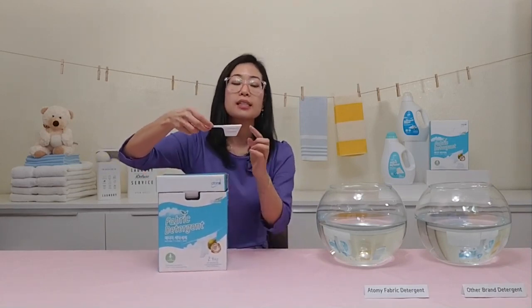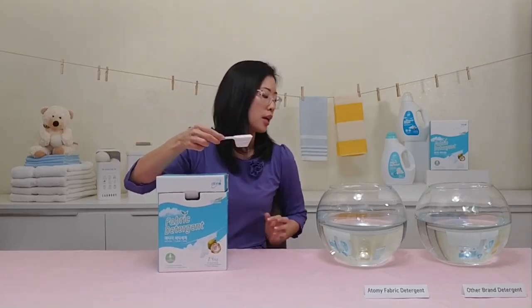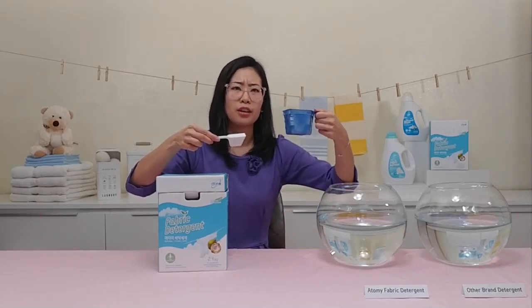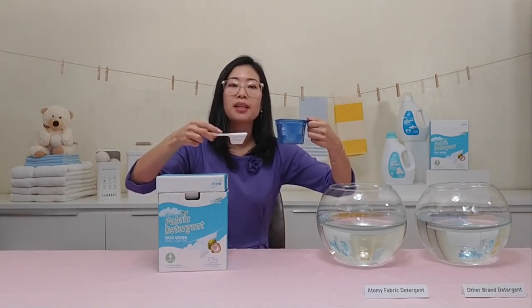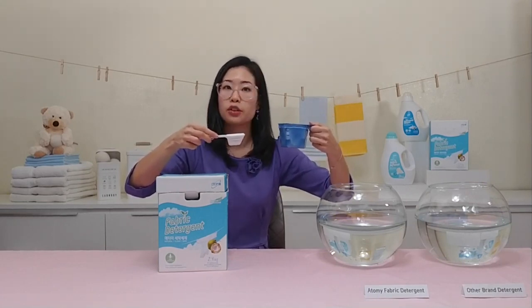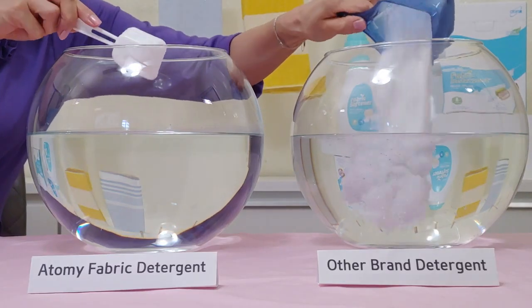You can see the amount required for one full load of laundry compared to other detergent brands that require much more. This is a pretty big discrepancy because Atomy is high concentration, so you don't need as much for it to be effective.